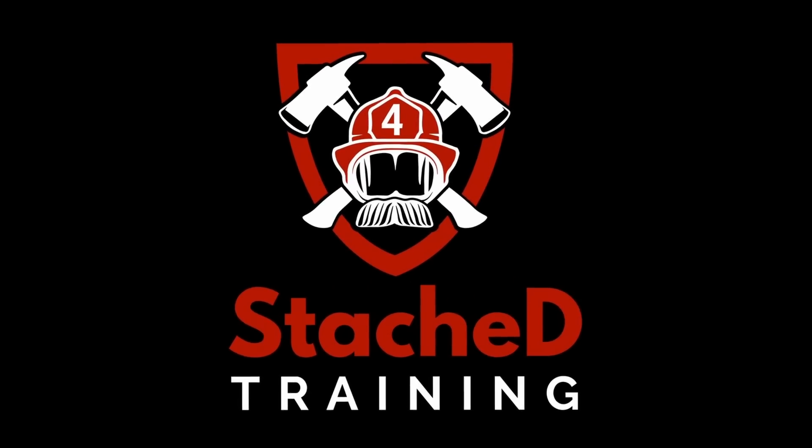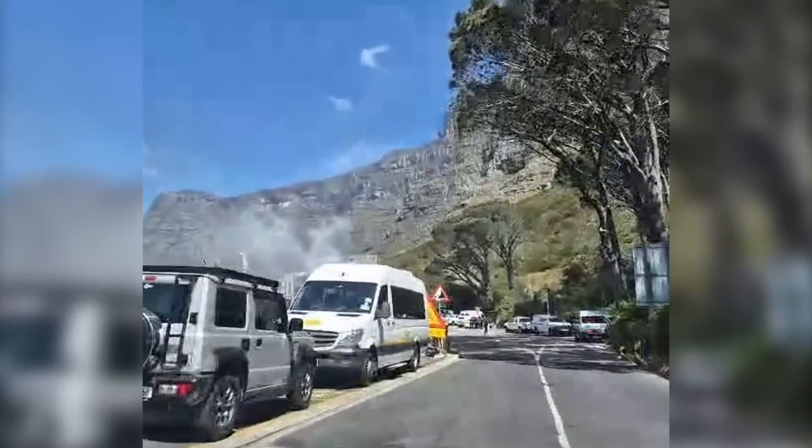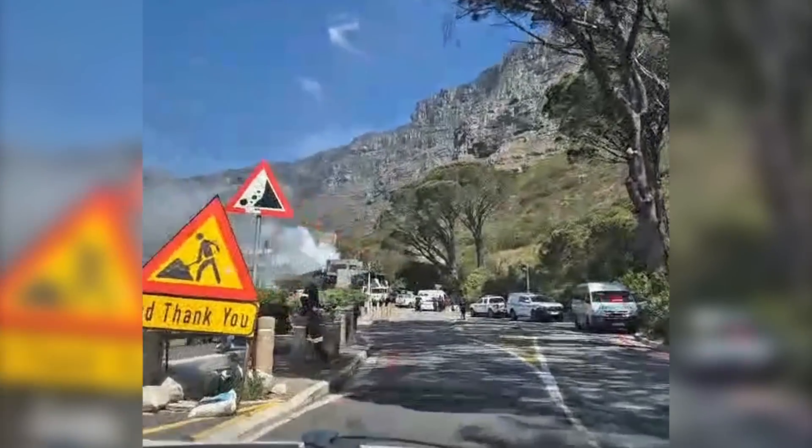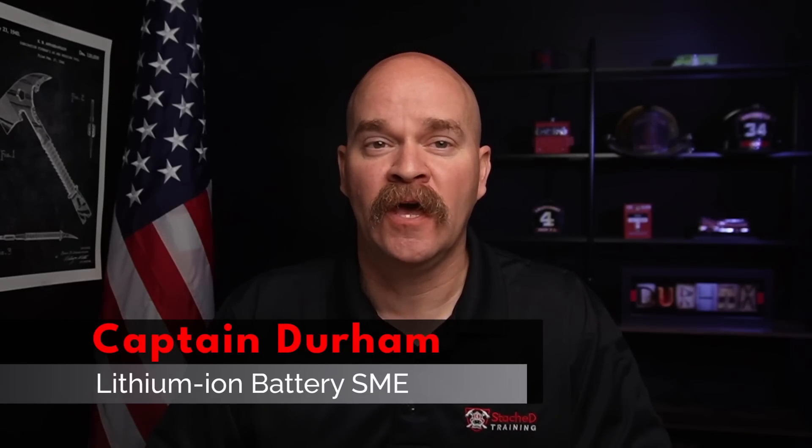A large battery fire disables a cable car system, leaving 400 people stranded on Table Mountain. On October 24th, 2024, at 1 p.m., there was a fire at Cape Town's Table Mountain Aerial Cableway. It stranded hundreds of visitors on top of the mountain. The source was a battery energy storage system, designed to back up the power for the facility. Originally they installed this to improve reliability, but that didn't quite work out as planned.